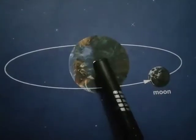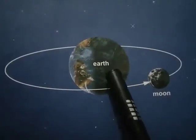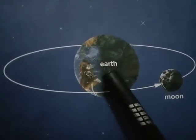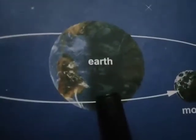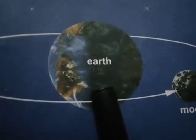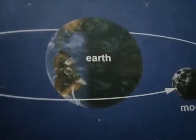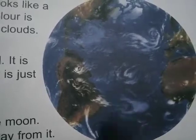The nearest body to the earth is the moon. The moon is 40,000 km away from it. The earth was formed 46 million years ago. In the beginning, the earth was very hot and there was no life on the earth at that time. As time passed, there was rain and the earth cooled down.